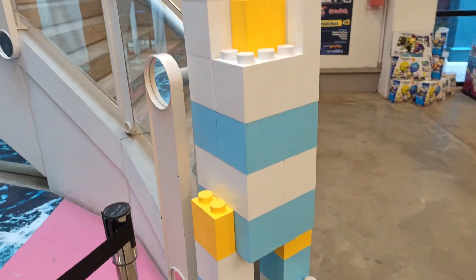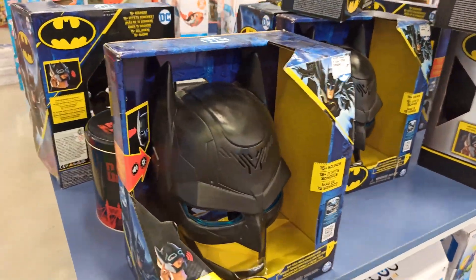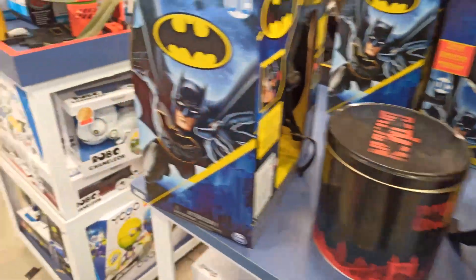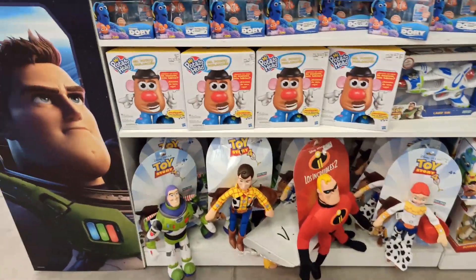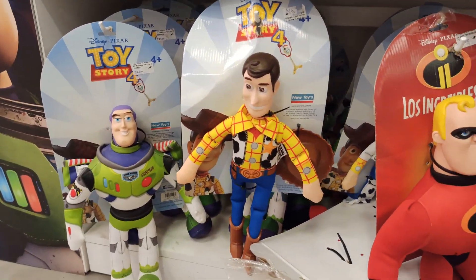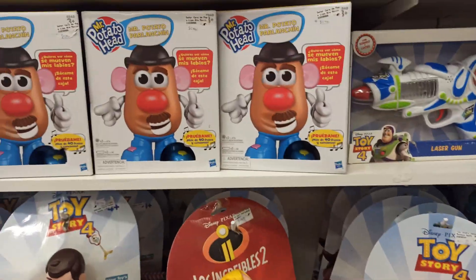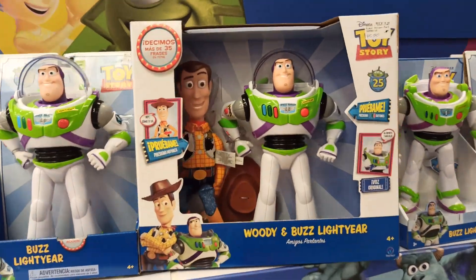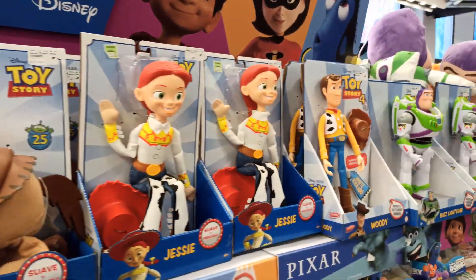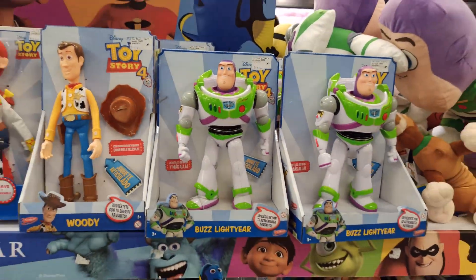Esta parte de Lego. Bueno, acá también la parte de Pixar, lo que es Toy Story. Miren lo que es Buzz Lightyear. Ese Woody. Los Increíbles también, Señor Cara de Papa, Monster Inc. Un poco de todo. Miren lo que son estos juguetes, están muy buenos. Son grandotes, a comparación de la mano nuestra.